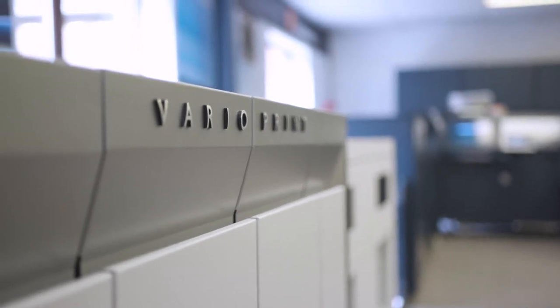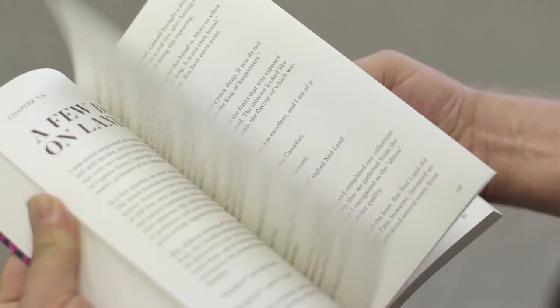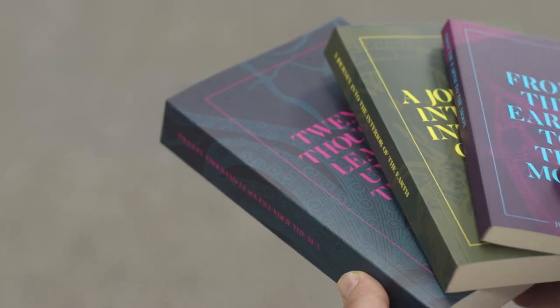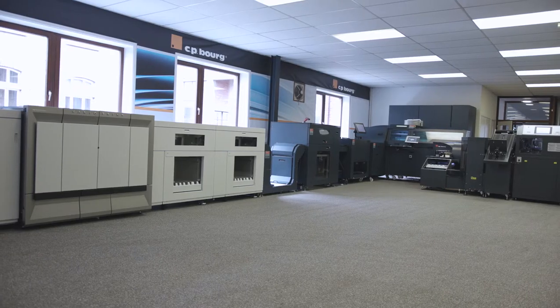CPBorg is nearly 60 years old and the company itself is a Belgian-based company which is specialized in providing to our customers the availability of producing personalized booklets, stitched booklets or perfect bound books directly integrated into their workflow and enabling book-of-one productions.